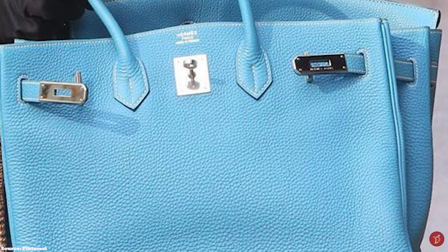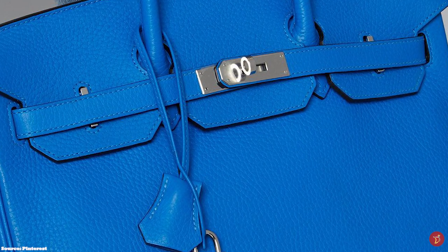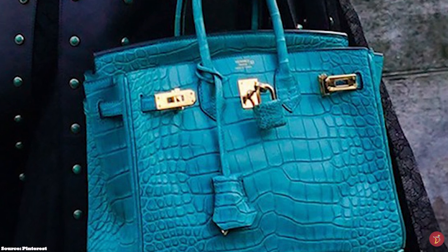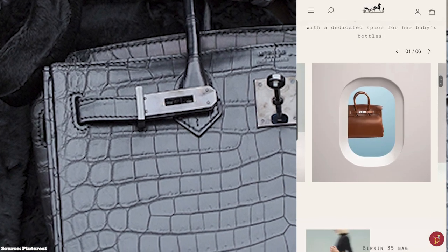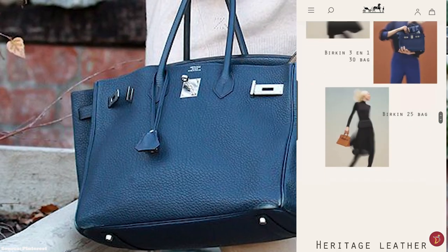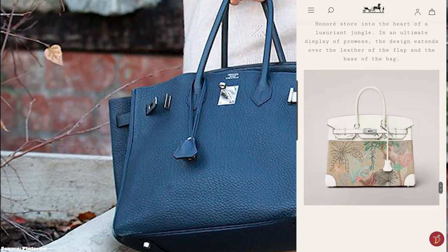The Hermès Birkin bag also comes in some Sellier versions, with the first Hermès Sellier Birkin introduced in 2010 and reintroduced in 2020. The classic Hermès Birkin has the stitching pattern on the inside, while the Birkin Sellier has the stitching pattern on the outside and is also more sturdy and structured than the classic style. The Hermès Birkin bag is the ultimate status symbol of wealth, with prices starting at upwards of £8,000 for the Birkin 25 — its exclusiveness steeped in celebrated history, heritage, tradition and craftsmanship.